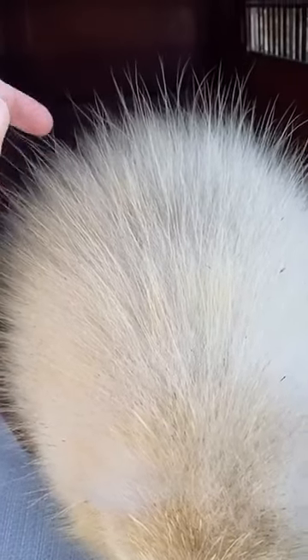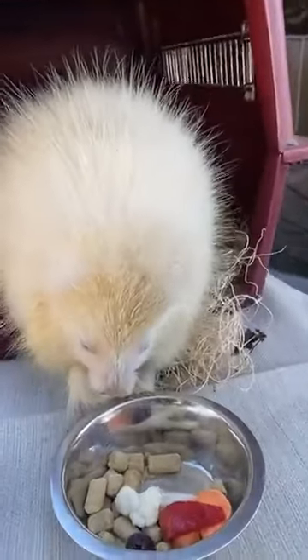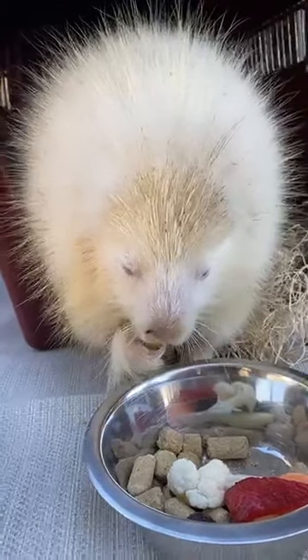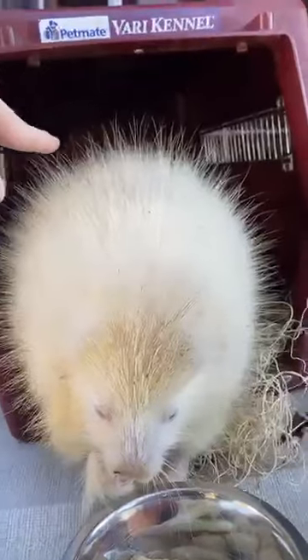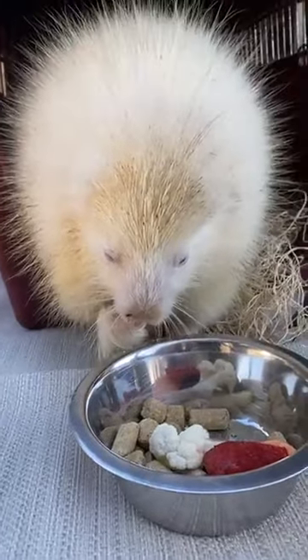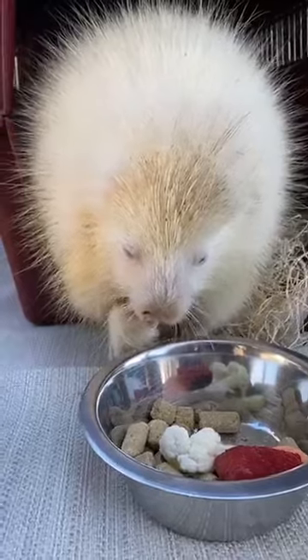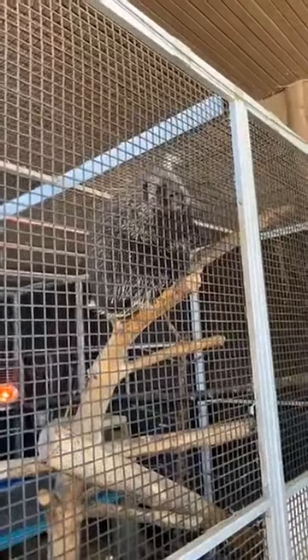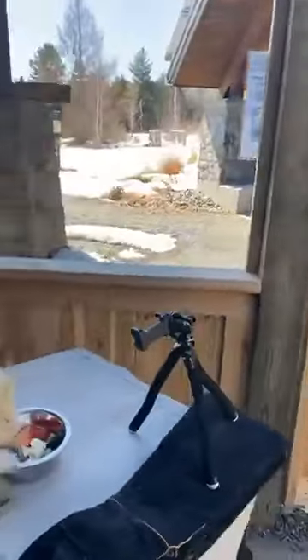She's also got these really long wispy things — those are not quills. Those are a special type of guard hair. They're basically whiskers that help them feel their environment. They actually don't have the best eyesight, so all those really long wispy things are guard hairs. Now let's go look at a regular porcupine. This is Stickly, our other porcupine. She looks like a typical porcupine — dark brown. You can see some of her quills; the white you're seeing on her are her quills sticking through her fur, and the brown is the fur.